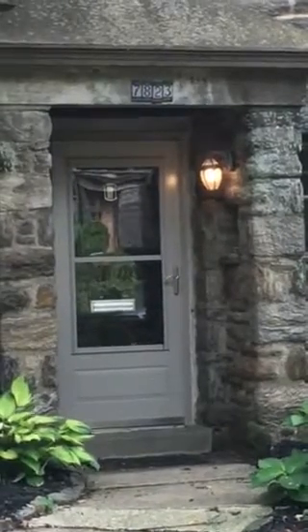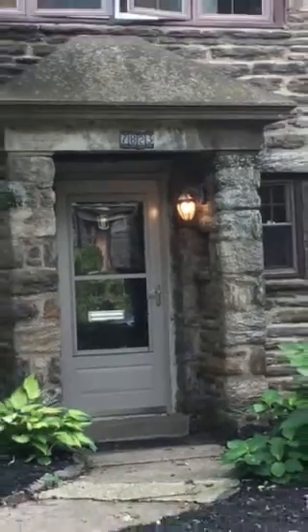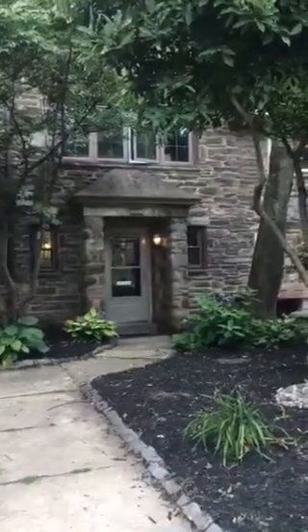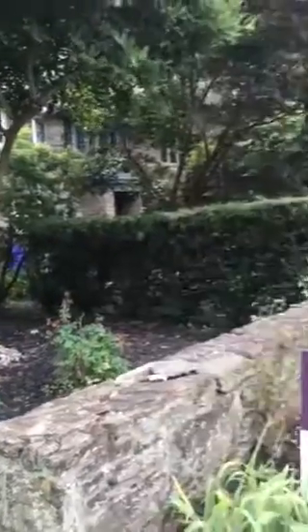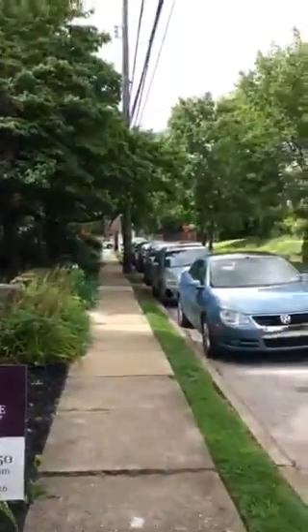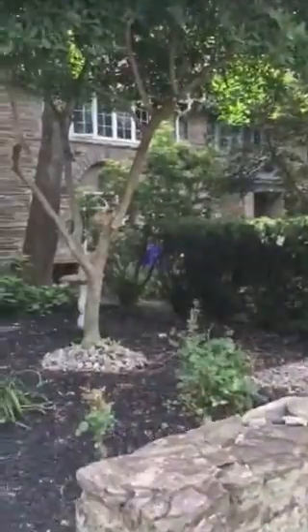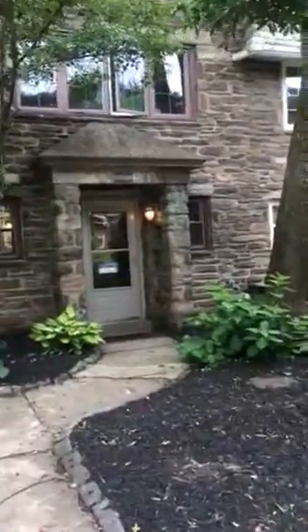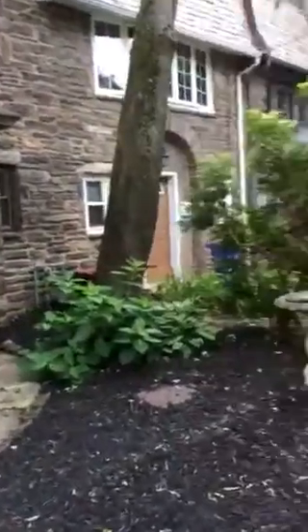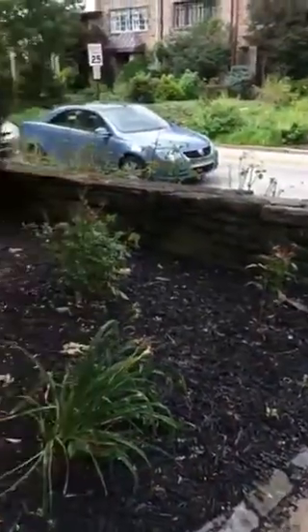We are here at 7823 Spring Ave in Elkins Park. It's an adorable stone Tudor townhouse on a real nice tree-lined street with mature trees, a beautiful front garden, a stone wall, and a nice tree in the front.